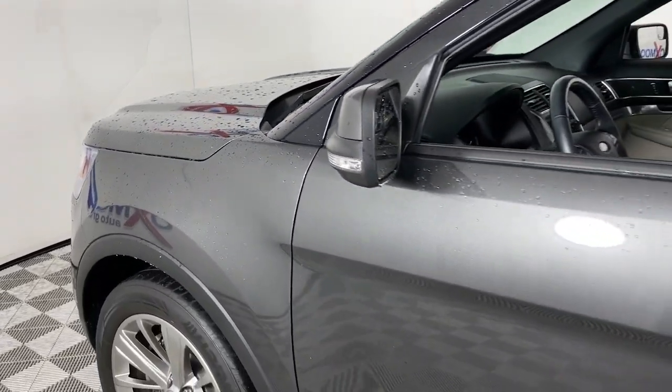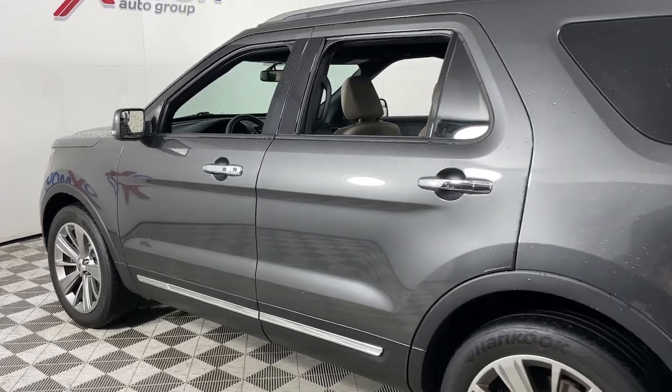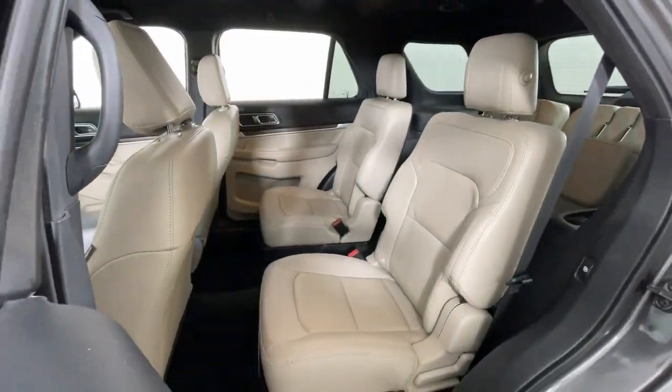Introducing the 2018 Ford Explorer. This vehicle is an outstanding buy with fewer than 25,000 miles on the odometer. Here's an Explorer that brings an uncompromising spirit to all your adventures.